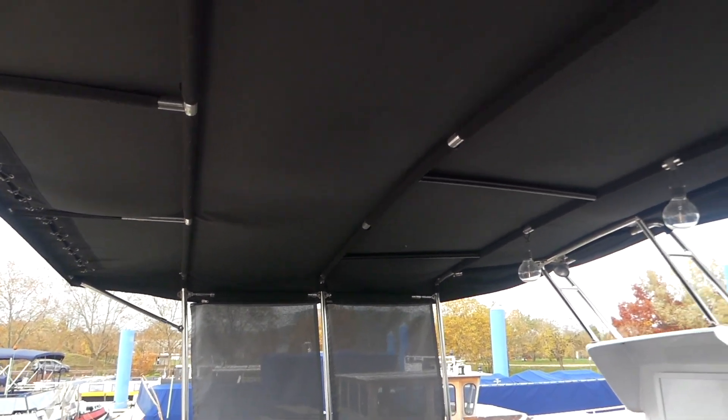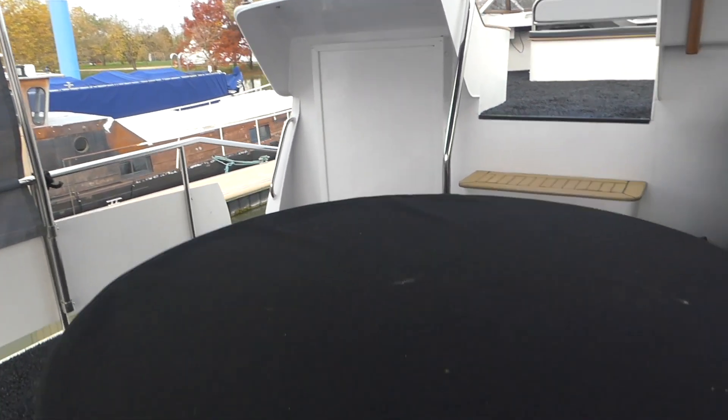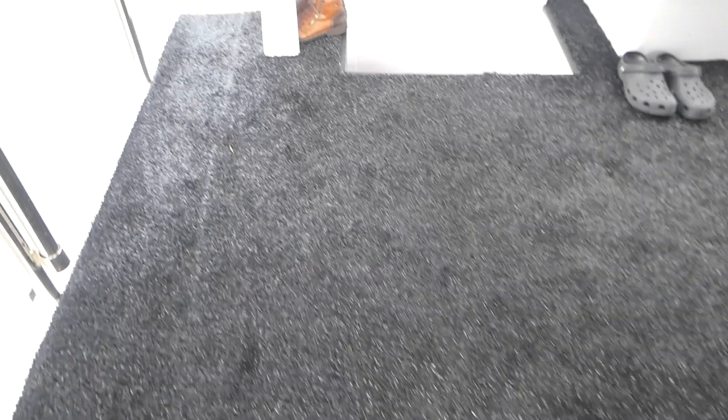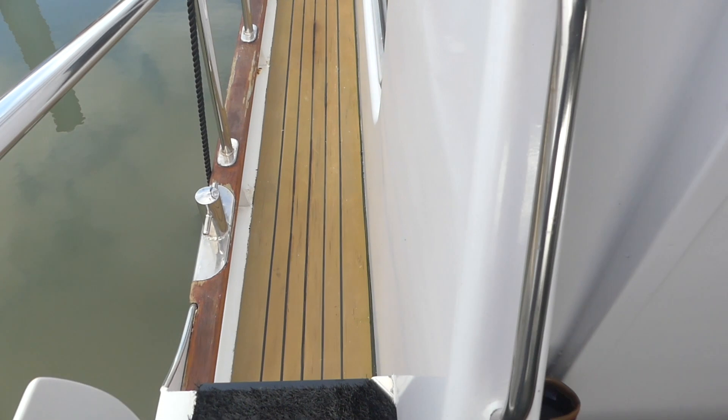She's now 19 metres long and just 5 metres wide and 3.4 metres high. The reason for that, of course, is that she can now access the Freycinet canals here in France.